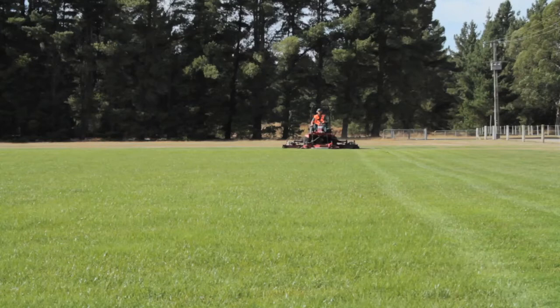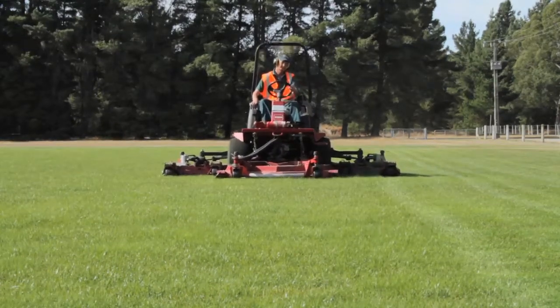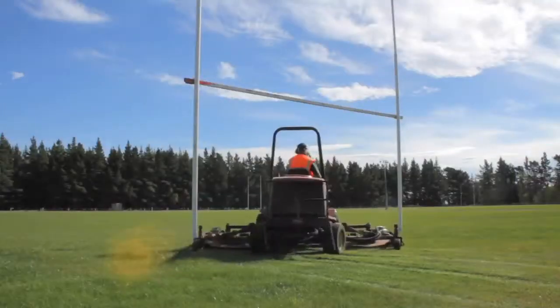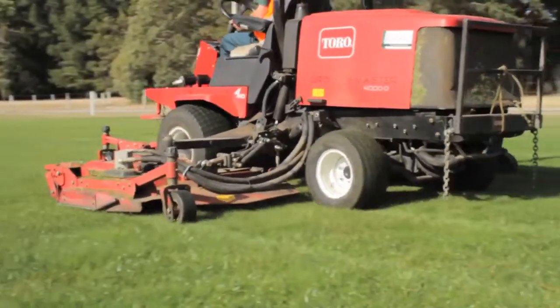At GSL, we're proud of our sports turf management. We're entrusted with a lot of it. So when it comes to precision length mowing, we have a modern and versatile fleet which is constantly reviewed and upgraded to meet our customers' needs.